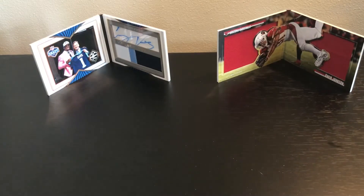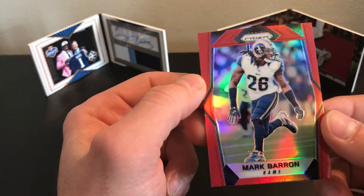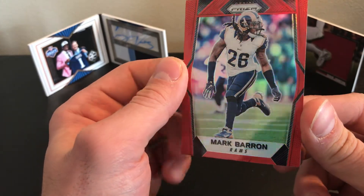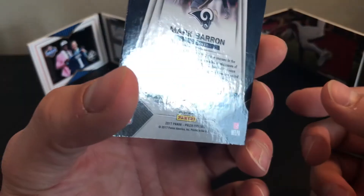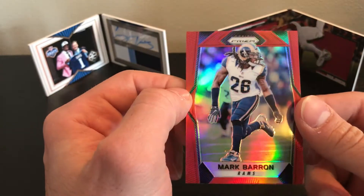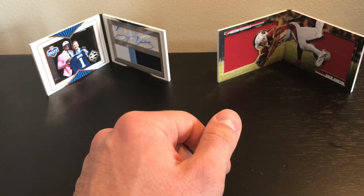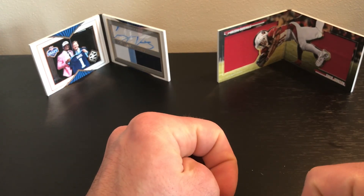So there you have it — if you haven't seen one of the retail reds, there it is. I think the blues look a little bit cooler, but the reds are still pretty neat looking. Happy I got one of those so I could show you guys what that looks like. Thank you for watching — I'll be back with another video soon, more than likely a hobby break next time. Thank you, bye bye.